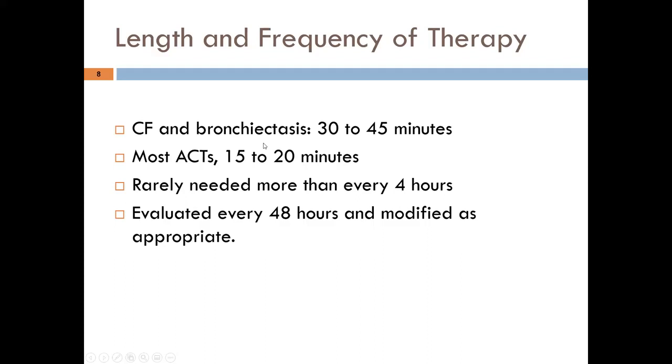For CF and bronchiectasis, the duration of treatment matters. A quick five-minute session doesn't do much good. You're looking at a good 15 to 20 minutes for general patients, and for CF and bronchiectasis, 30 to 45 minutes. Frequency is typically every four to six hours, and the patient should be evaluated every 48 hours and therapy modified as appropriate.